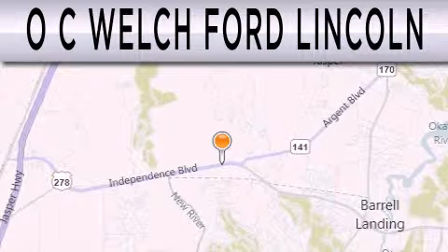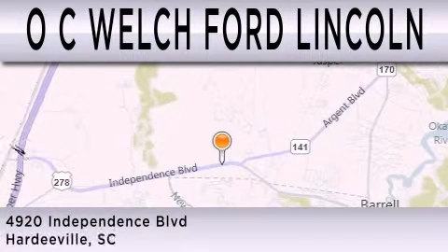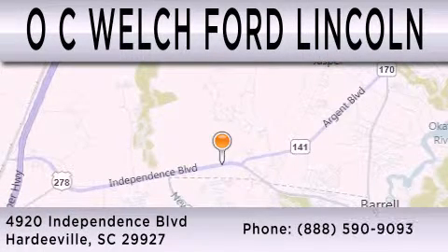OC Welch Ford Lincoln is dedicated to doing everything possible to ensure that the experience you have selecting your next vehicle is as pleasant as possible. We are located at 4920 Independence Boulevard in Hardeeville.